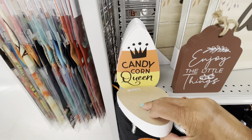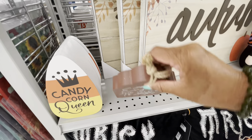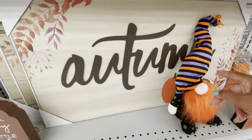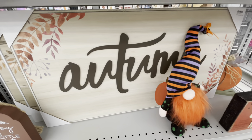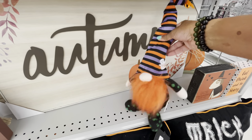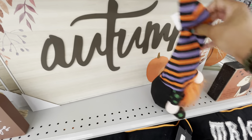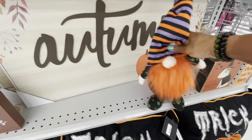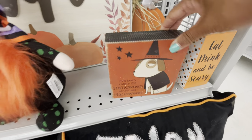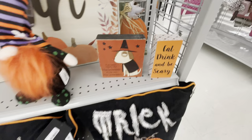Down here they have 'Candy Corn Queen' — really cute, $5.99. 'Enjoy the Little Things' — $4.99. They have these pictures right here that say 'Autumn' — $19.99 for that. And what store doesn't have gnomes? Here is a Halloween gnome. I don't see a price but it has a little bill on the hat. And 'I've Been Ready for Halloween Since Last Halloween' — $3.99. 'Eat, Drink and Be Scary.'